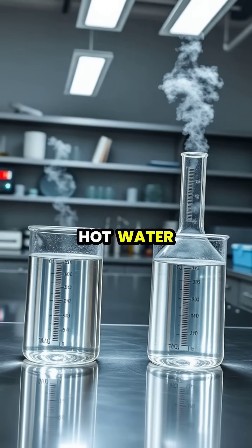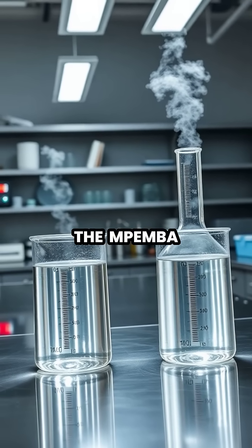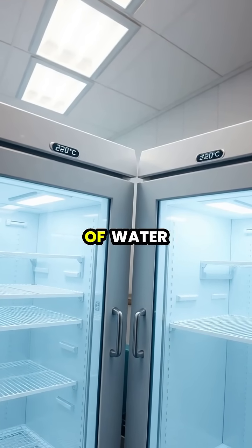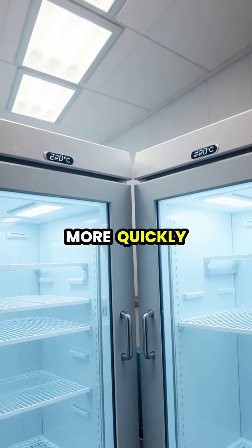In a puzzling twist of physics, hot water can actually freeze faster than cold water under specific conditions, a phenomenon known as the Pemba effect. Scientists discovered that when two containers of water at different temperatures are placed in a freezer, the initially hotter water sometimes turns to ice more quickly.